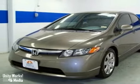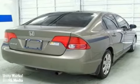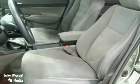It's a 2008 Honda Civic. It comes standard with a fuel-efficient 1.8-liter engine, a tilt and telescopic steering wheel, height-adjustable driver's seat, and a digital speedometer.